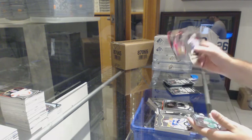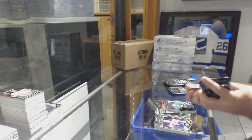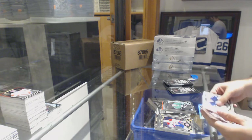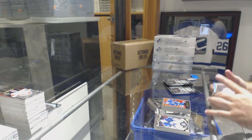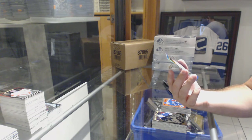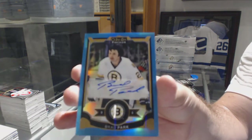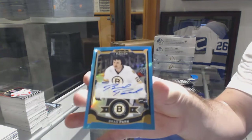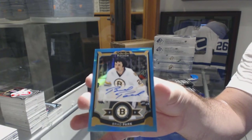Team Logos of Karlsson for the Sens, Matthias Janmark marquee rookie for the Dallas Stars. Retro of Verbeata for the Canucks and a blue rainbow auto for the Boston Bruins — Brad Park. Brad Park blue rainbow auto.